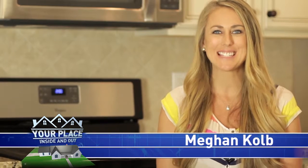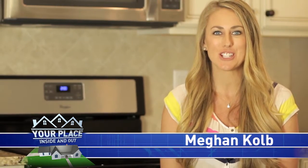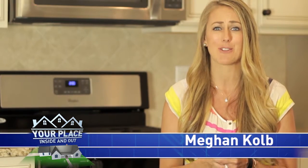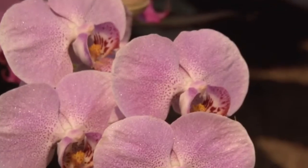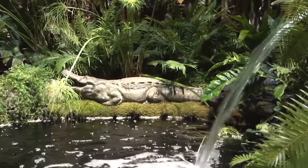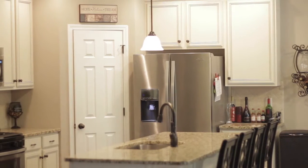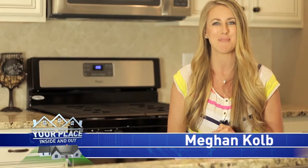Welcome to Your Place Inside and Out. This week we have tips, tricks, inspiration, and advice from local professionals on how to get your place dialed in from inside to outside, just in time for this gorgeous weather. With all the beautiful flowers in bloom, we're going to check out one of the best flower shows in the nation and get some awesome gardening inspiration. But first, let's learn what you should consider when remodeling your kitchen and how you can add value and work within your existing budget.